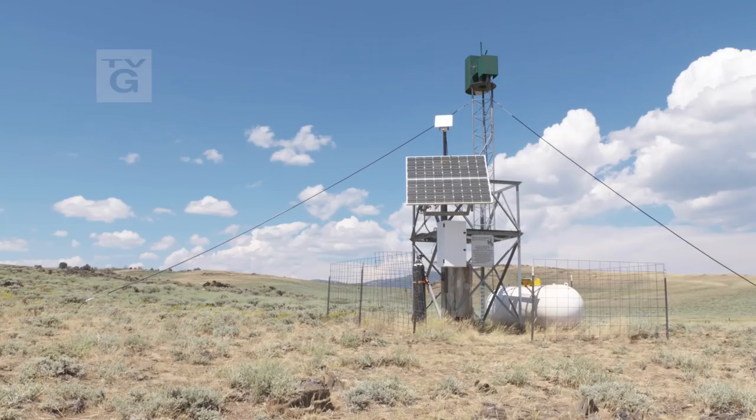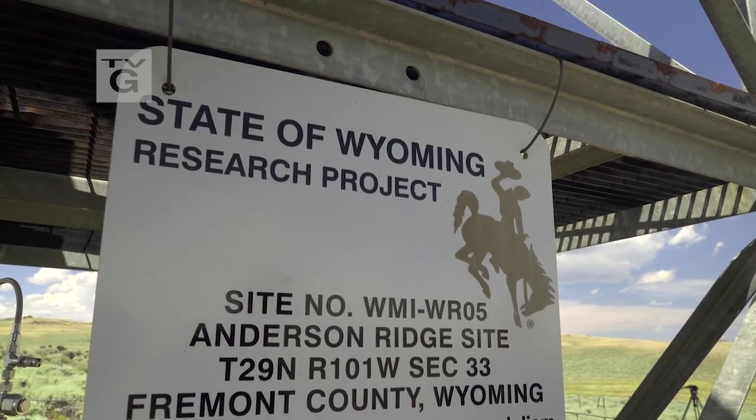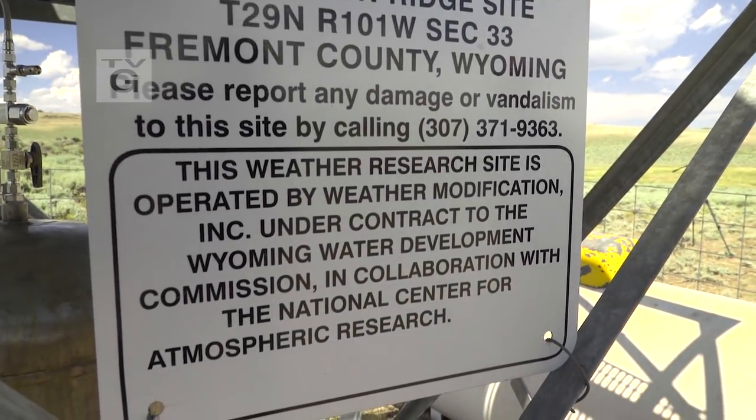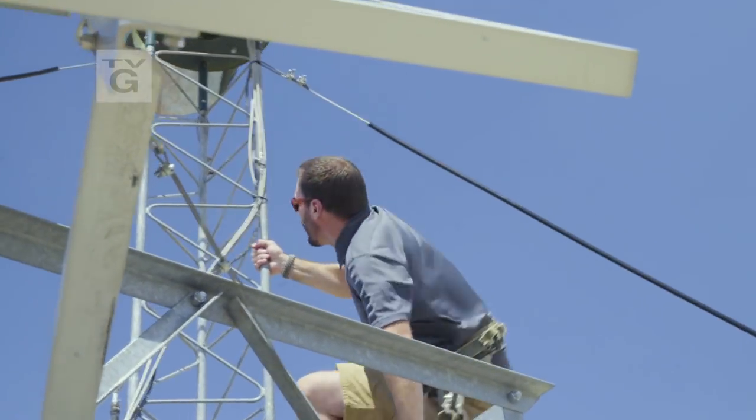In 2015, the Wyoming legislature appropriated funds to promote a transition from research-based cloud seeding trials to operational cloud seeding projects. Wyoming Chronicle travels to an operational ground-based cloud seeding site in the Wind River Range to learn the history and the expectations of weather modification in Wyoming. Next, on Wyoming Chronicle.